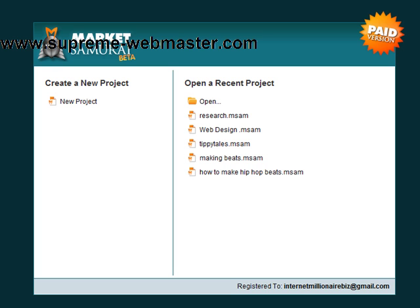It's got everything here that you could ever really want and it's called Market Samurai. It's still in beta but it's pretty much chock full of all the critical things you need when it comes to keyword research. So I just opened it up.